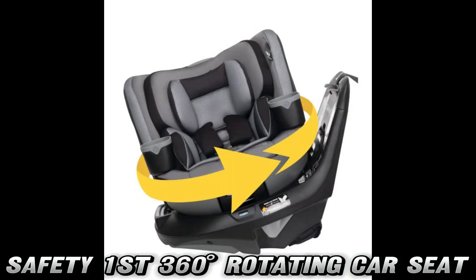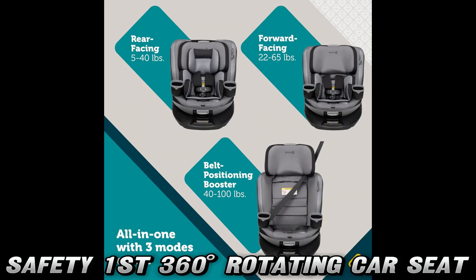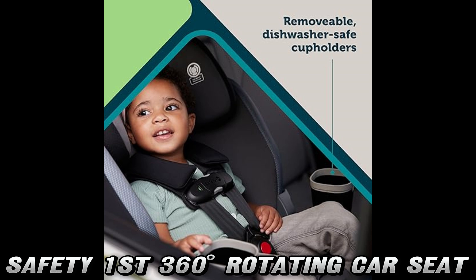Safety nerds, rejoice! This seat meets or exceeds all federal safety standards and is NHTSA compliant. It's like a fortress on wheels for your precious cargo. Plus, with the attached connection cord, the base and seat stay together like peanut butter and jelly.